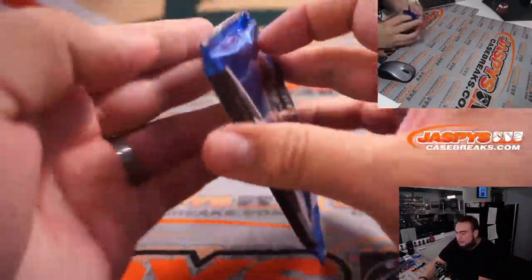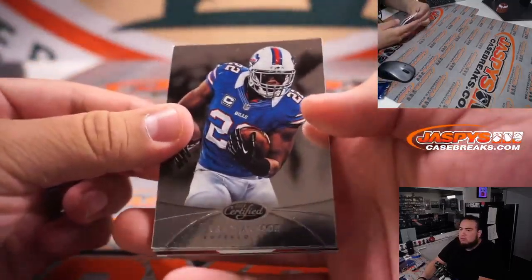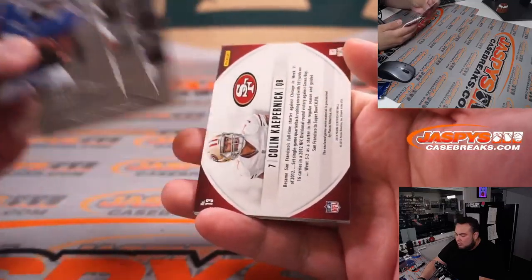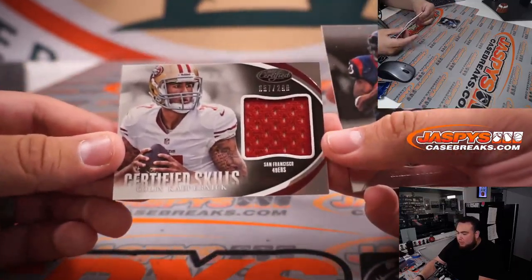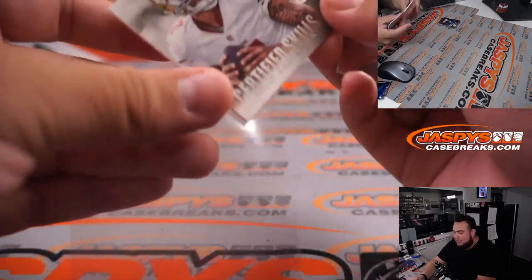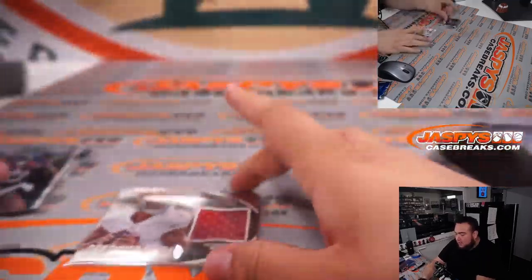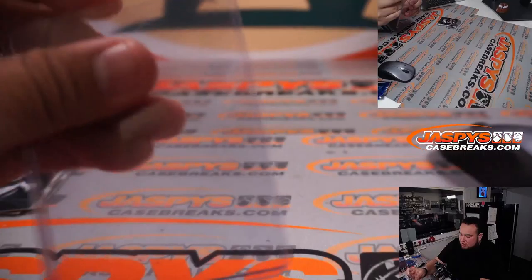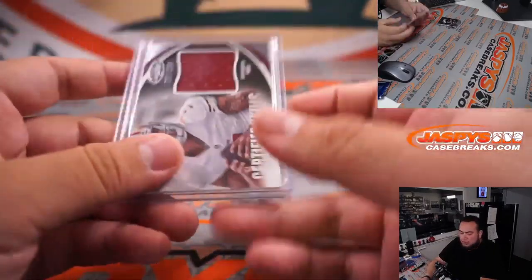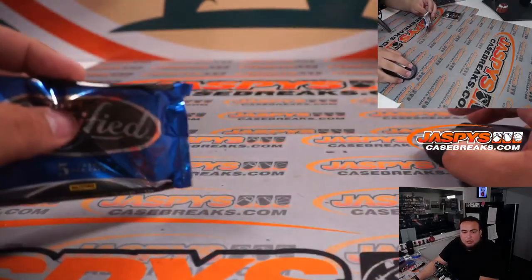2013 Certified — Colin Kaepernick, Colin Kaepernick! Little relic there for the 49ers, numbered to 299. Right there — boom, boom! The 49ers card is going to go to Michael.